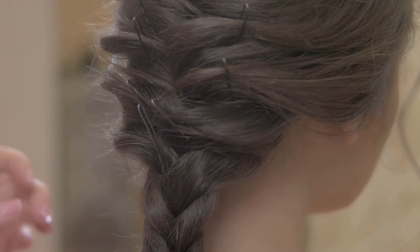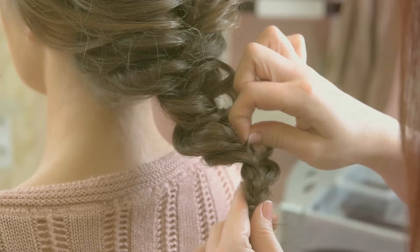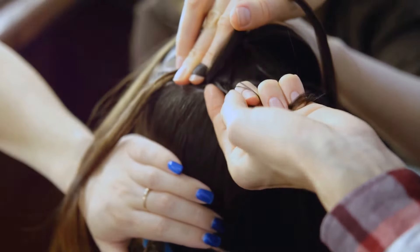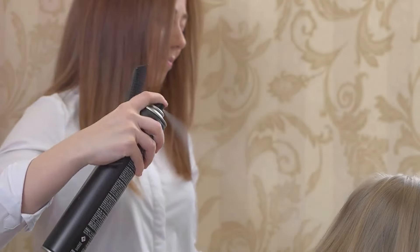Next in line is the hair tie, an indispensable part of your toolkit. It might seem like a rather basic tool, but it's an essential ingredient for the success of your messy ponytail. When choosing a hair tie, you'll want to opt for one that's sturdy enough to secure your hair effectively, but not so tight that it causes discomfort or results in tugging and pulling. Remember, our aim here is to achieve a look that's relaxed, breezy, and effortless. A gentle yet secure hair tie helps you achieve just the balance you need.